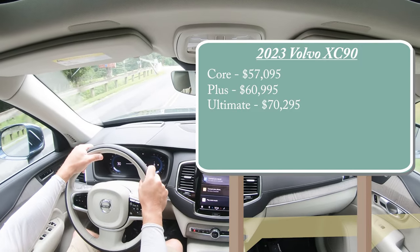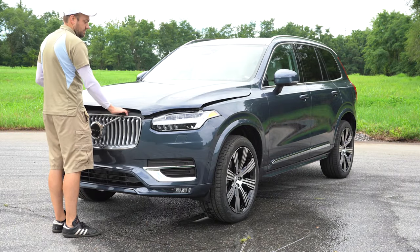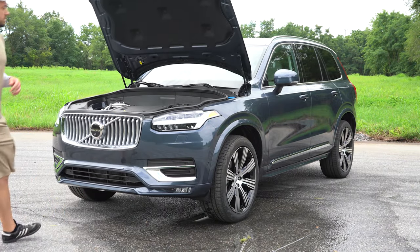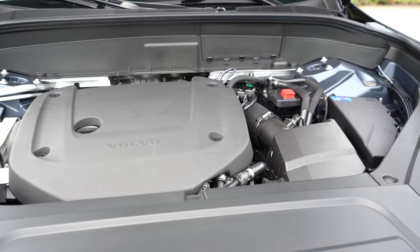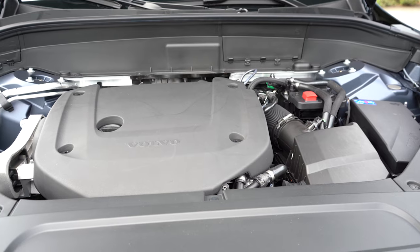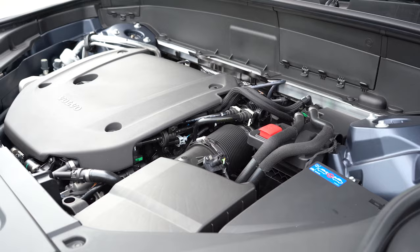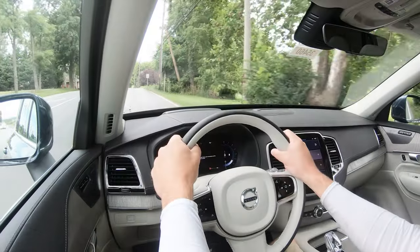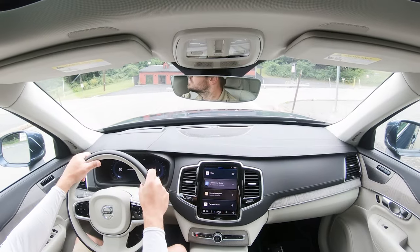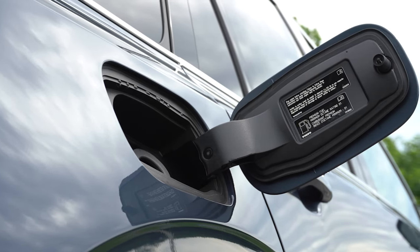If you want the B6, simply add $4,900 to any of those prices. The B5 powertrain is a 2-liter turbocharged four-cylinder with a mild hybrid system putting out 247 horsepower at 5,500 rpm and 258 lb-ft of torque at 1,500 rpm, sent to all four wheels through an eight-speed automatic. Zero to 60 comes in at approximately 7.3 seconds, with fuel economy of 22 city and 28 highway on premium unleaded.